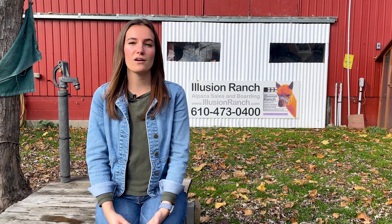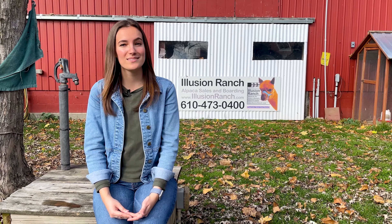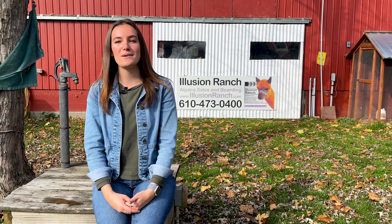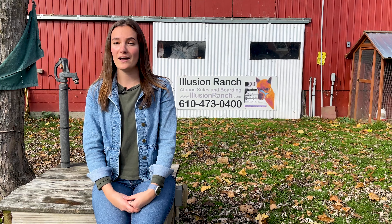Did you know that alpaca wool can make yarn, sweaters, hats, and even gloves? These are the kinds of things that make an alpaca ranch a niche farming practice. Today we are going to be hanging out with these cuties and learning about their life cycle and about how an alpaca ranch operates.